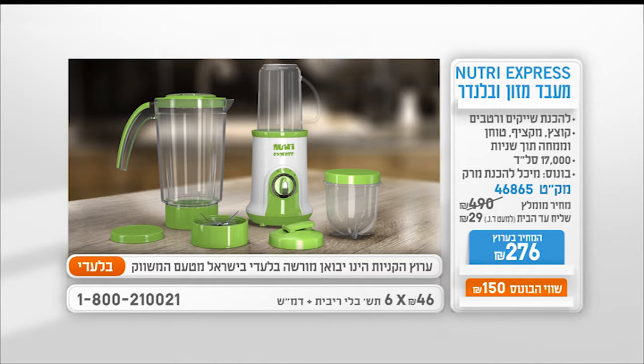עם ה-Nutri-Express תוכלו להכין רטבים שונים, מרקים או שייקים ביתיים ללא צבע מאכל, בקלות, במהירות ובתוך שניות. נמכר ברחבי העולם, בלעדי בערוץ, ועכשיו במחיר של רק 276 שקלים ובשישה תשלומים קטנים של 46 שקלים. תקבלו גם בונוס בשווי 150 שקלים — מיכל להכנת מרקים.